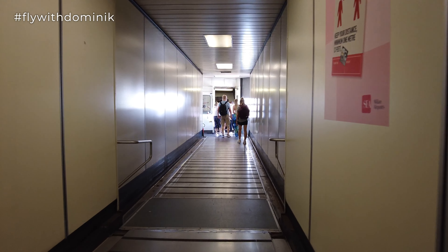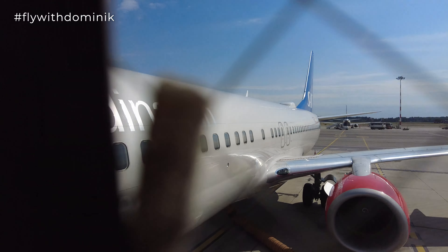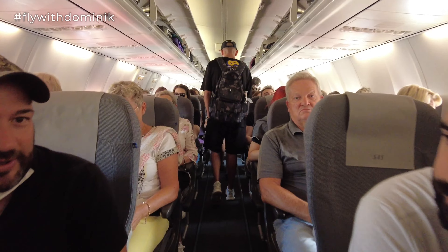Boarding is about to be finished and the gate is about to close, so let's head right inside the aircraft. I can't wait to show you guys the cabin interior and the onboard service. It's always a great feeling going through the jet bridge all the way to the aircraft — I'm always excited, even though I've had several hundred flights in my life. It's always a really exciting moment.